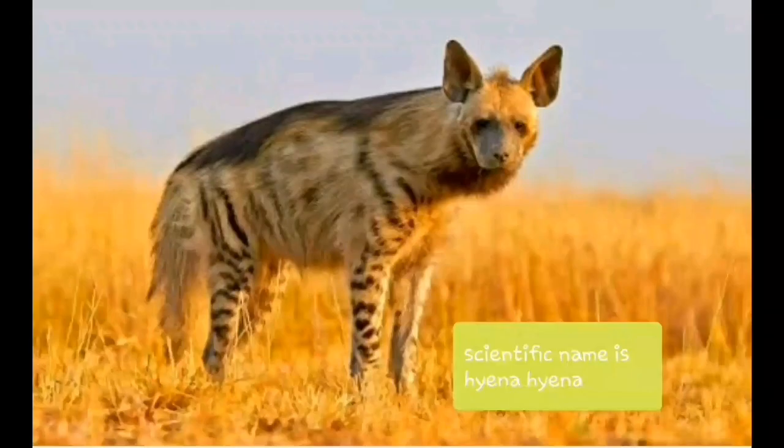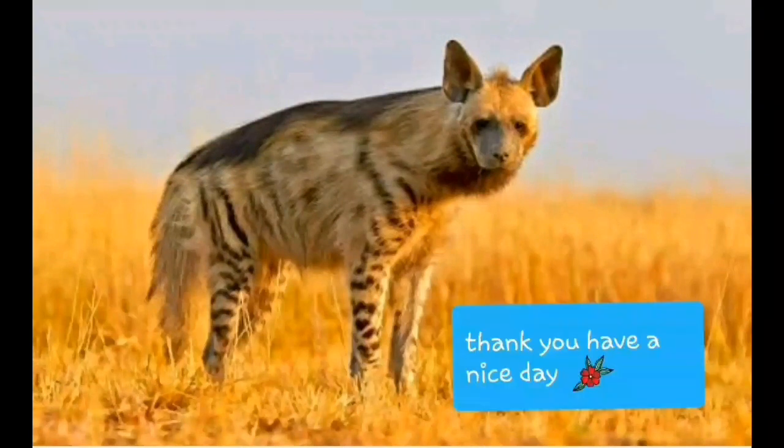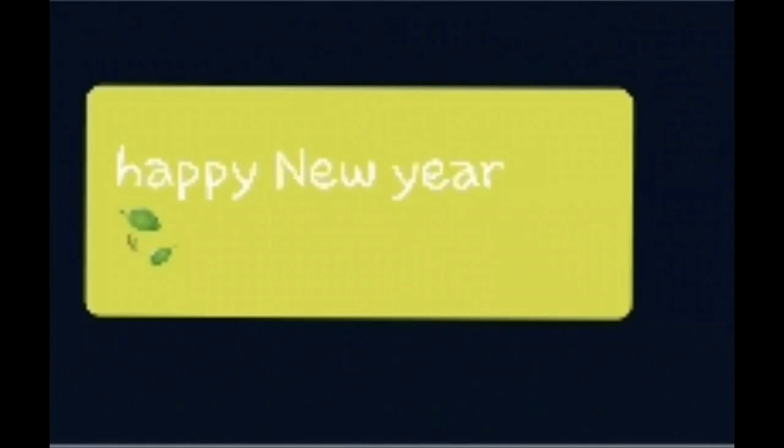They rarely attack livestock or people and are unaggressive, often allowing dogs to attack them without attempting to defend themselves. The specific name is Hyena hyena.